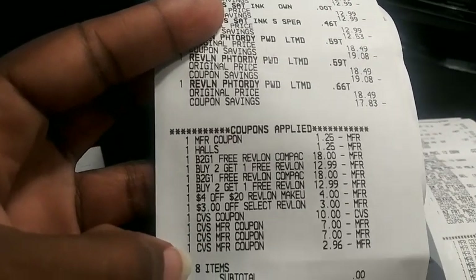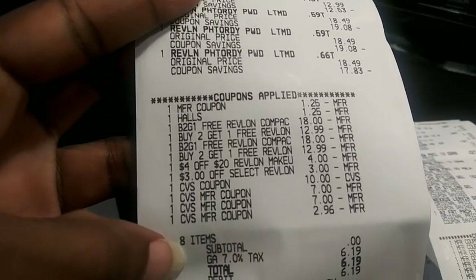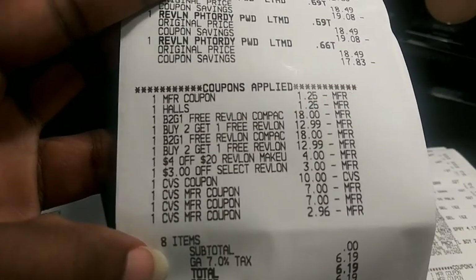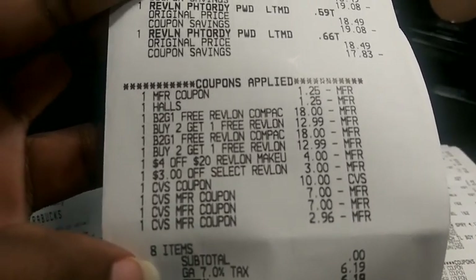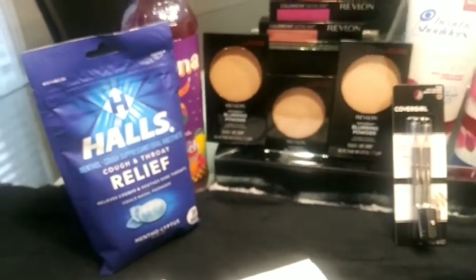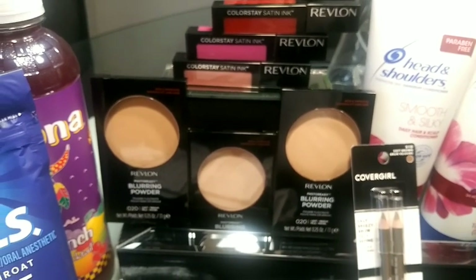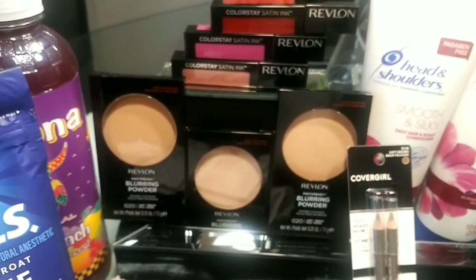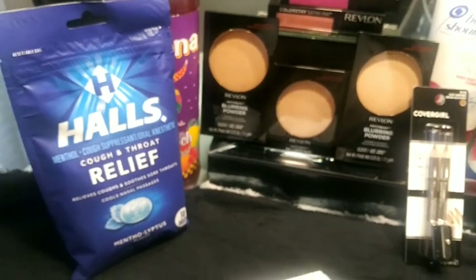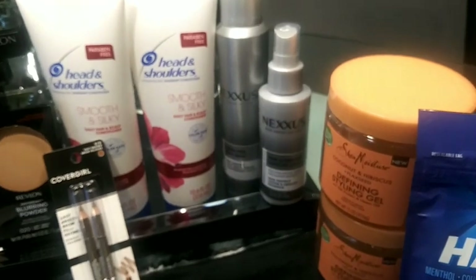I used $27 in Extra Bucks, my subtotal was zero, and my tax was $6.19 — that would have been over $100 out of pocket otherwise. In the video I got back $30 for doing the Revlon deal six times — it was 7 times $6 gave me $30 — and then $1 for doing the Halls.